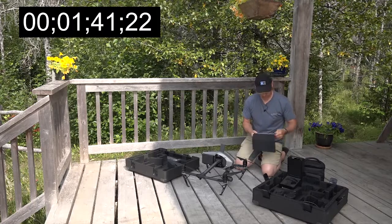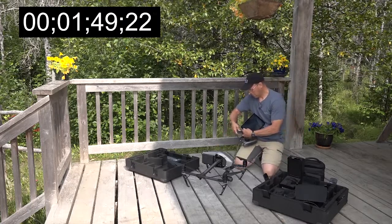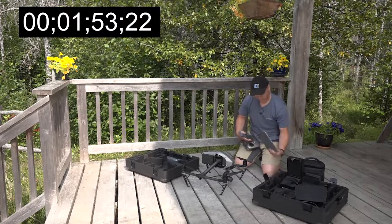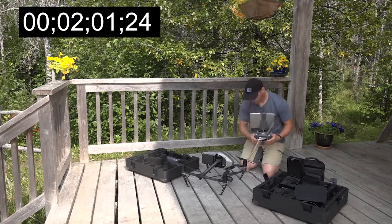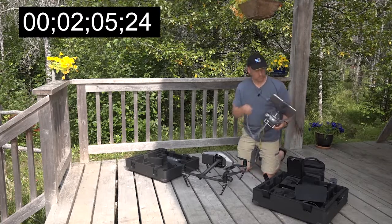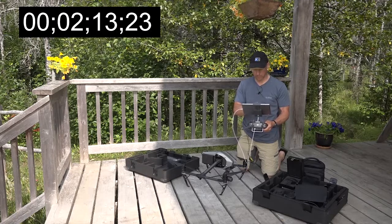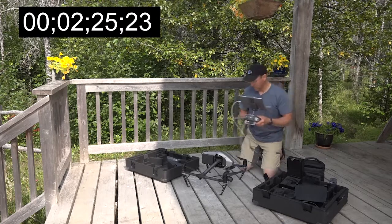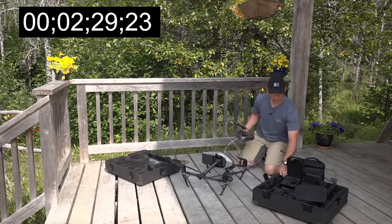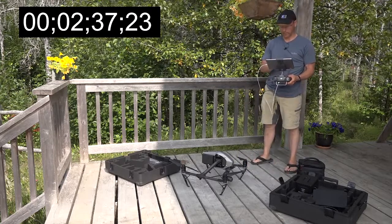This requires an iPad or something to view with. Secure that in place. Connect it. Start the app up. There it is. I'm at 2 minutes and 30 seconds now. Flying in controlled airspace — dismiss. Go fly.